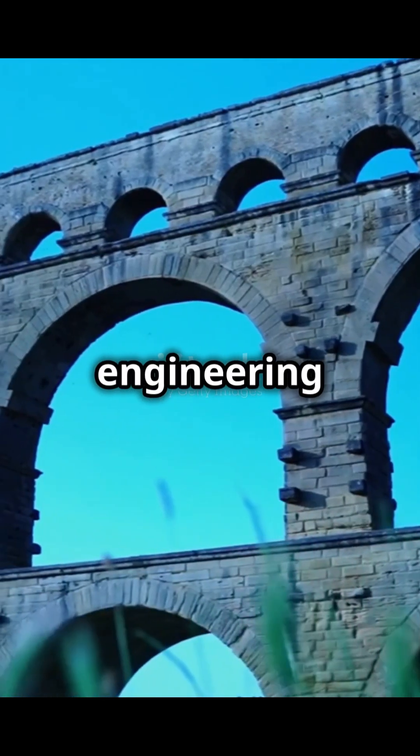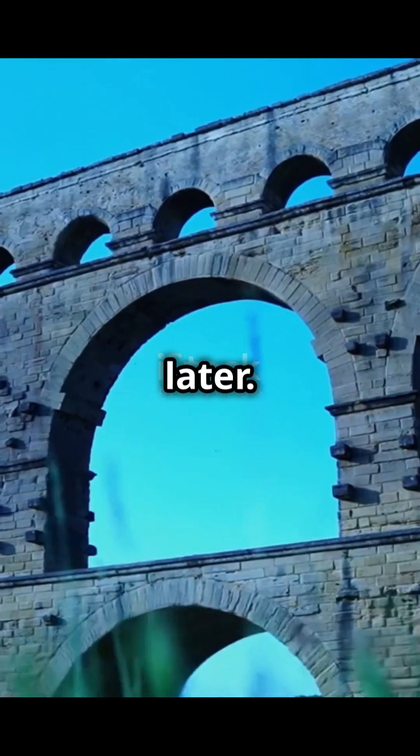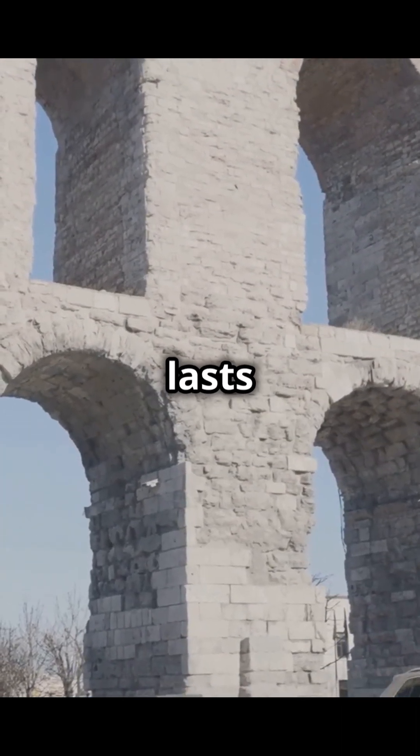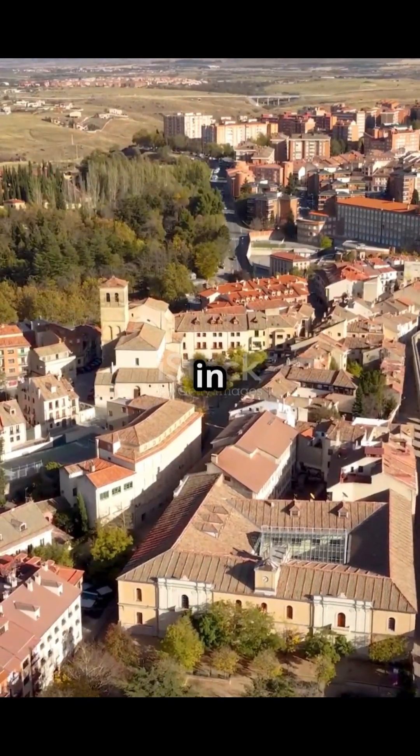Imagine a piece of ancient Roman engineering so perfect, it's still delivering water 2,000 years later. Yep, you heard that right. While most modern infrastructure barely lasts a century, the Romans built something that's still working today — and it's not in Rome, it's in Spain.